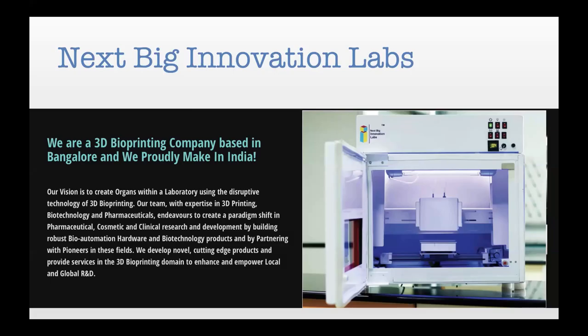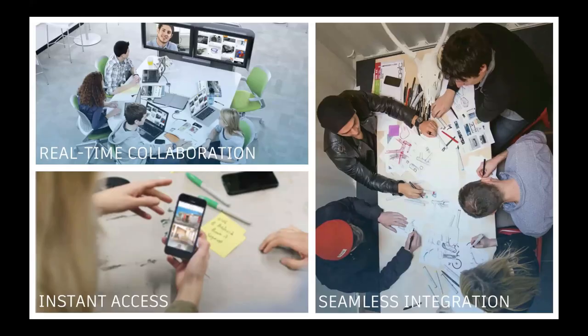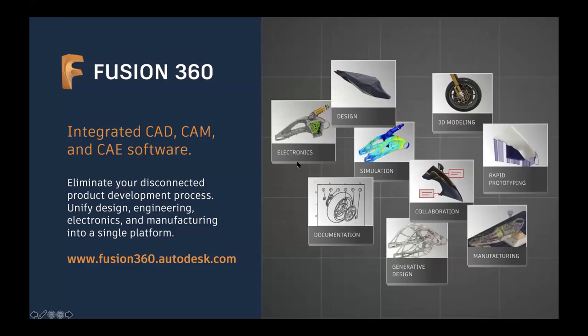We have been observing the need for real-time collaboration, instant accessibility, and integration. Industrial designers, mechanical engineers, manufacturing engineers, and even electronic engineers all have to work together as a team. Products are becoming smarter every day, and we need better ways of communication and collaboration in design and manufacturing. That's exactly why we built Fusion 360 — the integrated CAD, CAM, and CAE software. It can eliminate your entire disconnected product development process: electronic design, industrial design, simulation, documentation with drawings, generative design, manufacturing, rapid prototyping, and 3D modeling.